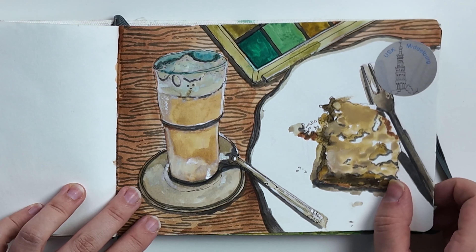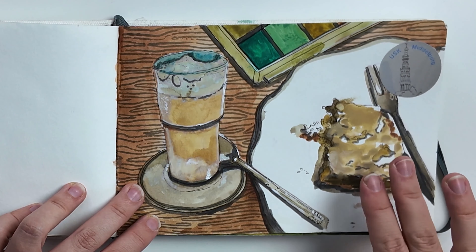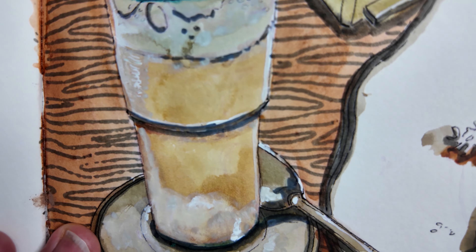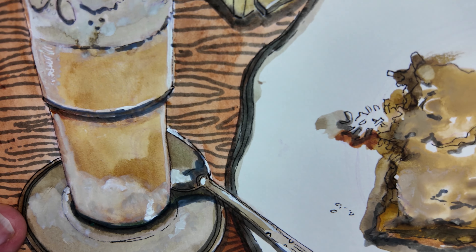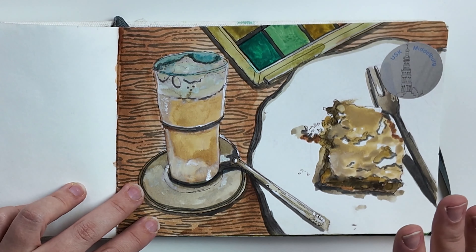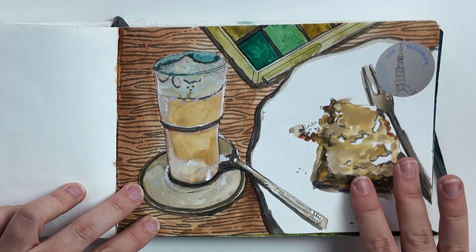This was done with my urban sketching group. We planned to go out and paint outdoors, but it was a super rainy day. So we decided to instead go to a coffee shop, order cakes, and draw our cakes. And of course, after painting the cakes, we ate the cakes.